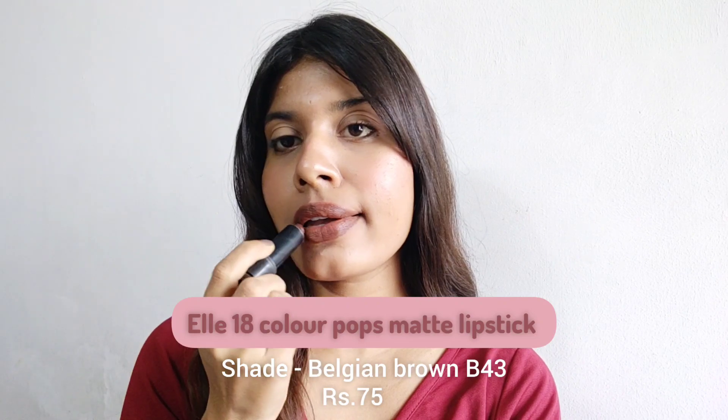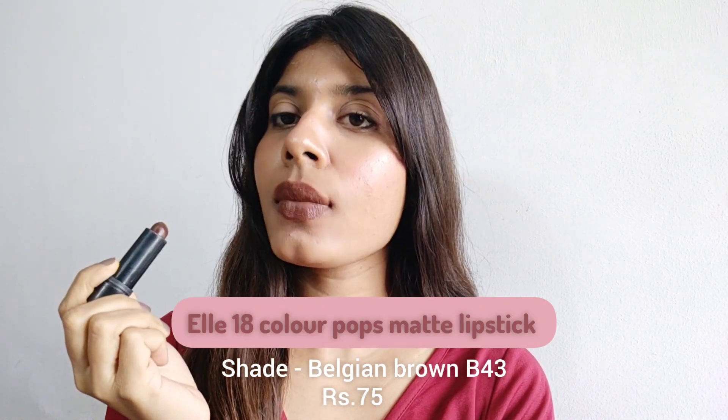The first one is the LA18 Color Pops Matte Lipstick in the shade Belgian Brown B43. This is a bullet lipstick — look at the color, it's a dark brown shade. It's not actually matte; it has a creamy and shiny finish. I use it as a lip contour and I feel it's a good product for contouring too. It's also not transfer-proof — it does transfer a little.